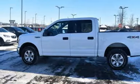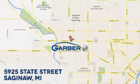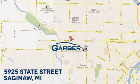Experience it for yourself today. Garber Buick, 5925 State Street in Saginaw, Michigan.